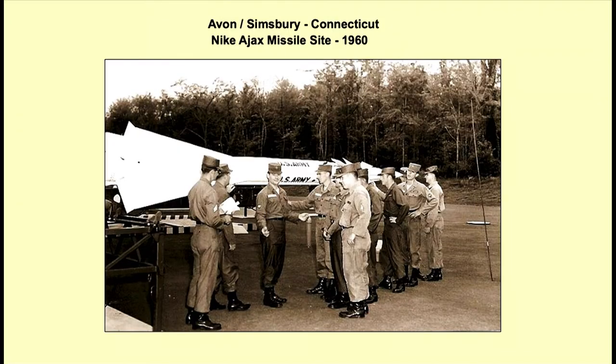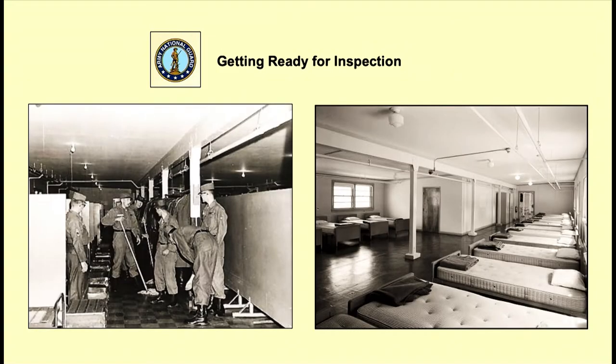Going to this slide here, this is the Avon Simsbury, Connecticut Nike site. They had the first missiles there — the Nike Ajax missiles. This picture was taken in 1960. And of course they were switched over from regular Army to National Guard — the states got control — but they operated it strictly like the U.S. Army.